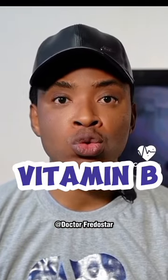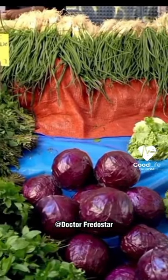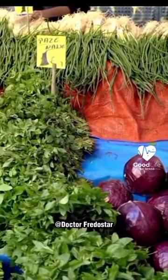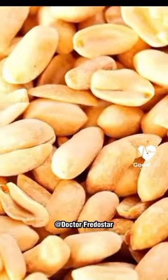Where can you find vitamin B in your food? Number one: vegetables. If you chop pumpkin leaves, green leaves, all those leaves, you get vitamin B inside. You know, vitamin B is inside vegetables. Another place where you see vitamin B: peanuts, egg, banana, meat, fish, and milk. When you chop all these things, you will get vitamin B.